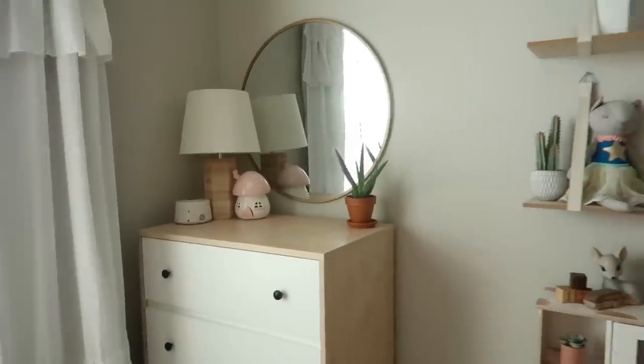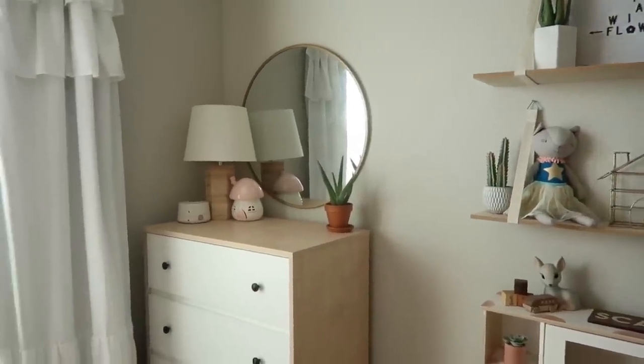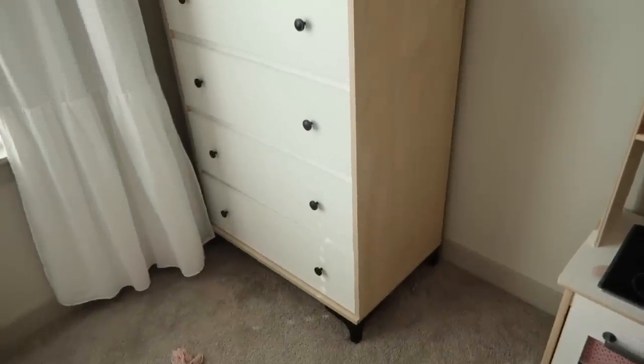She also has a gold curtain rod — hard to tell because of the lighting but it's also from Target, I think Project 62. These curtains are awesome — they're so heavy and durable and help block out extra light, which helps with nap time and early mornings. On the other side of her room is a cute little area with her new dresser — something new we added since she didn't have one at her old house.